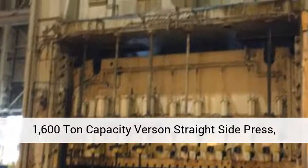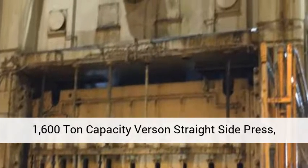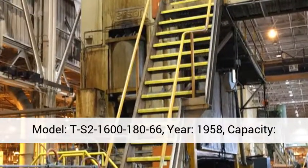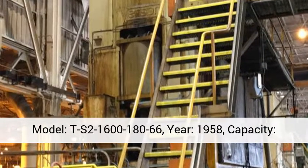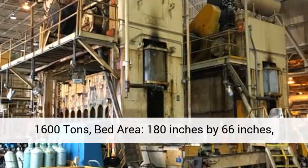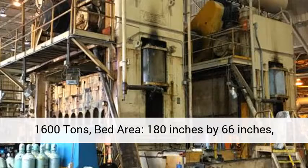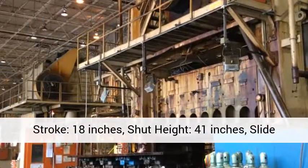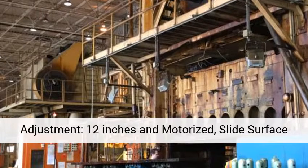1,600 ton capacity Burson straight side press. Model: TS2-1600 180 66. Year: 1958. Capacity: 1,600 tons. Bed area: 180 inches by 66 inches. Stroke: 18 inches. Shut height: 41 inches.